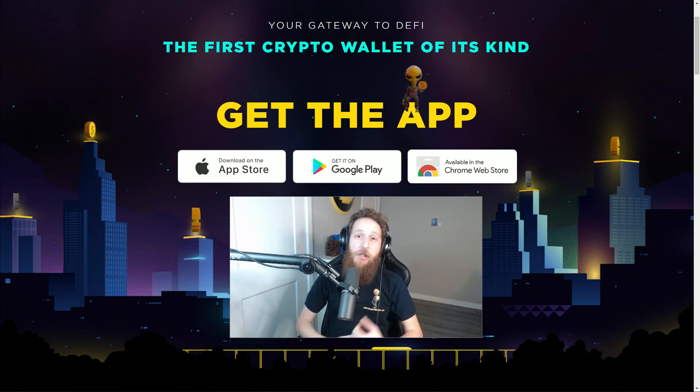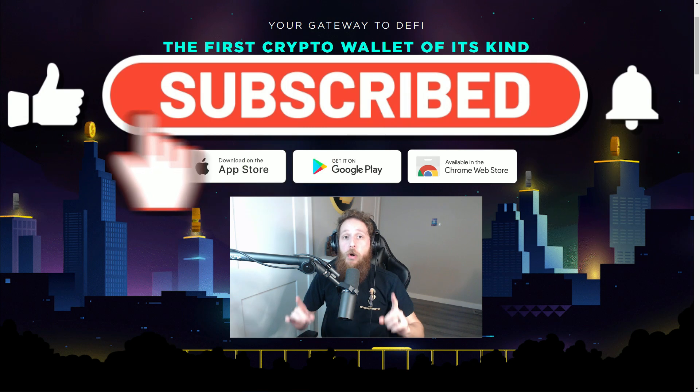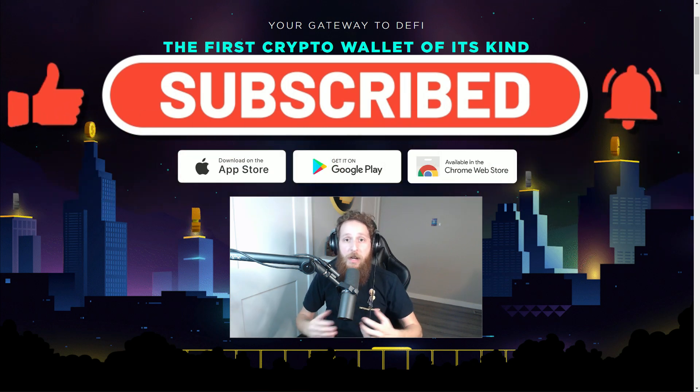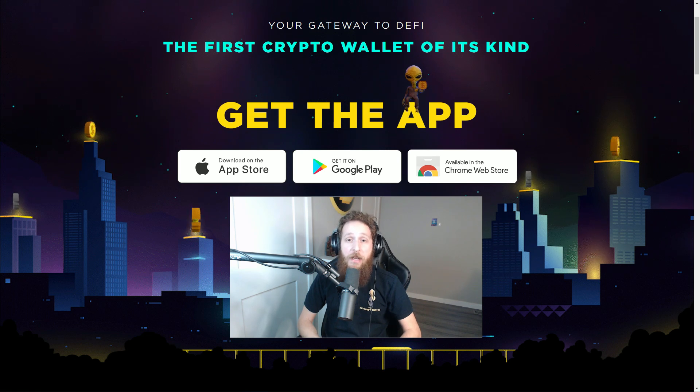What's up everybody, KG here, founder of the InternetMoney.io Crypto Wallet, coming at you today with a quick and easy tutorial to show you how to fix stuck transactions or transactions that have been pending for a long time. This is a quick and easy process, so have no fear, we're going to show you exactly what to do.